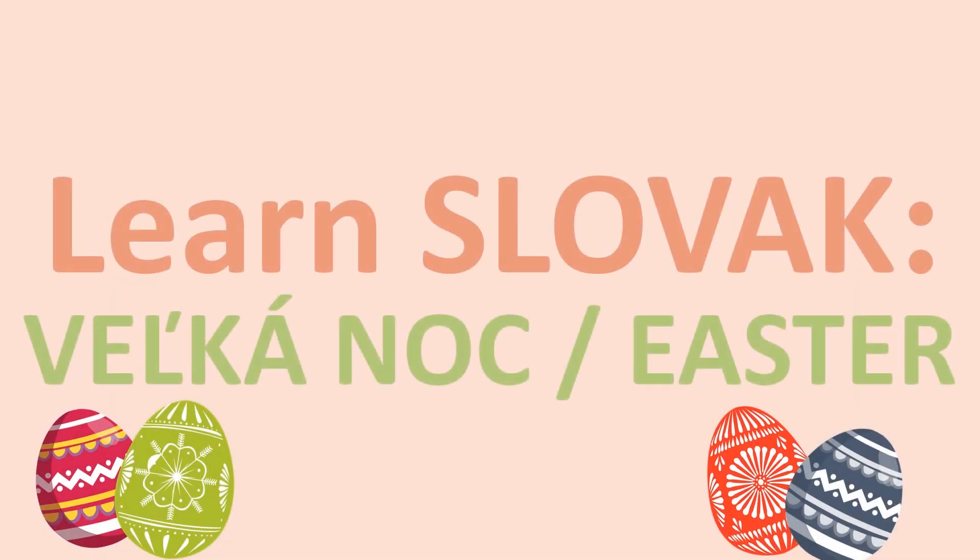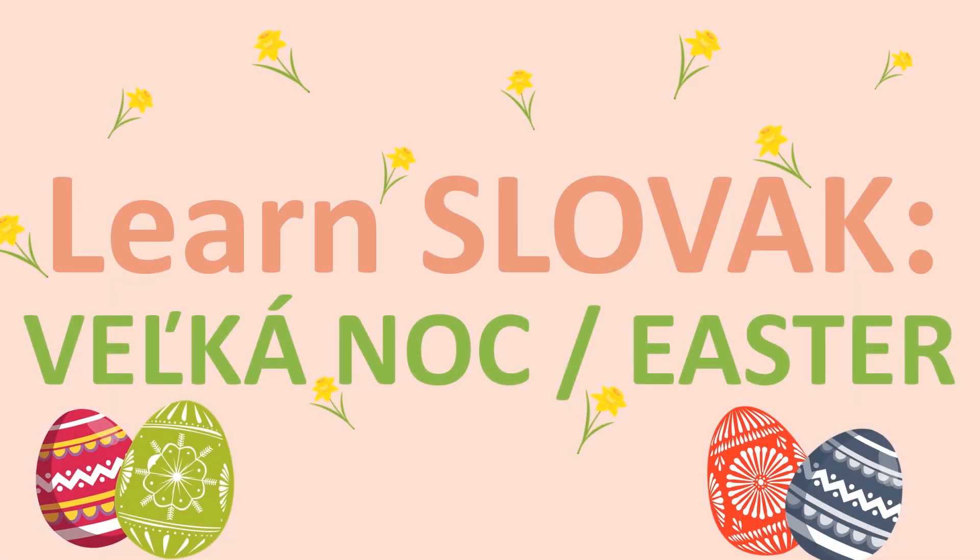Hi guys, welcome back to my channel. In today's video we will talk about Easter, in Slovak Veliká noc. Veliká noc means big night in translation, and it is a big night for some people. I will show you symbols and also some interesting traditions we have in Slovakia.